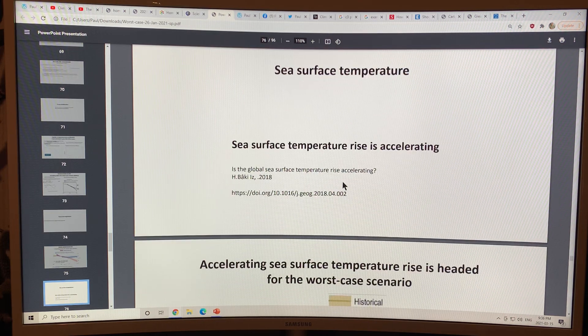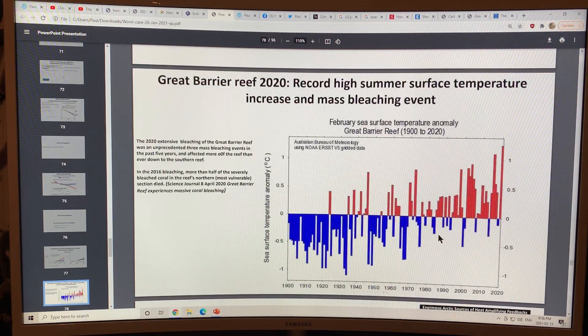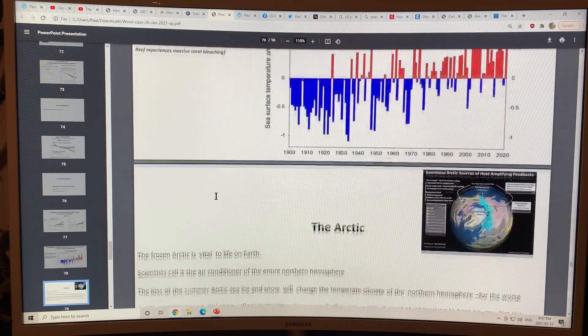Sea surface temperature is rising and accelerating, shown from two different models against the historical observed data. The warming ocean is causing bleaching on coral reefs. There was extensive bleaching in 2020 on coral reefs around Australia, and in 2016 there was also a mass bleaching event when the previous world record global temperature was reached. It's getting worse and worse.